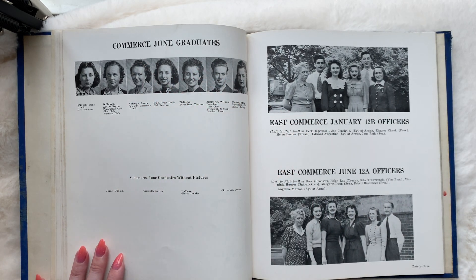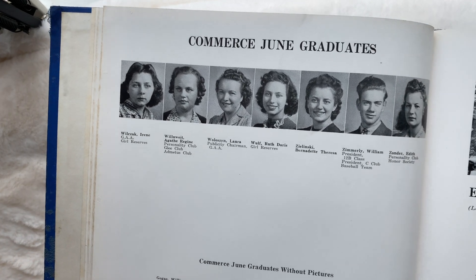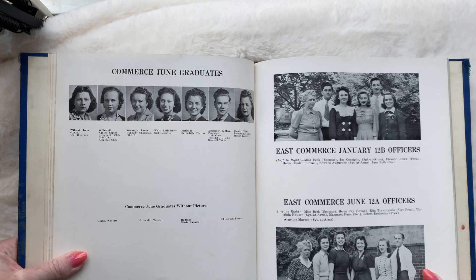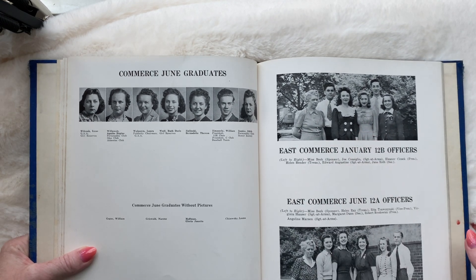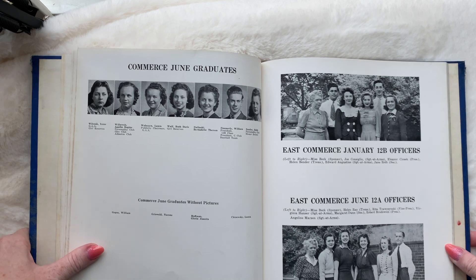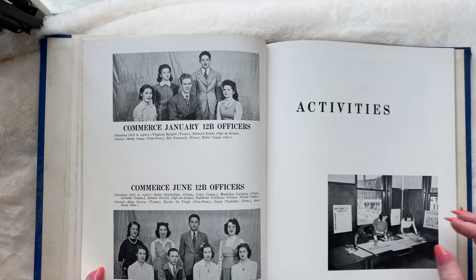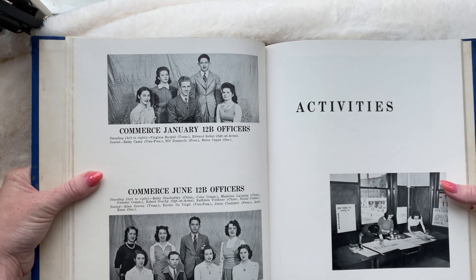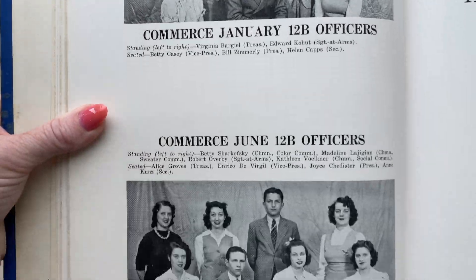Commerce June graduates — so these are the June graduates. Oh my God, I love that dress. Can I have that dress, please? Wowza. Instead of zooming in, I'm just going to move it up closer — it's working a little better.